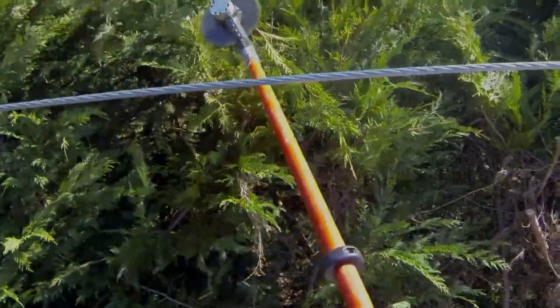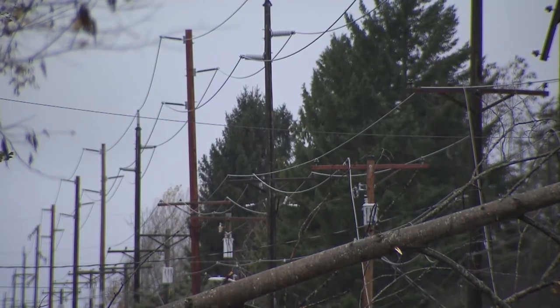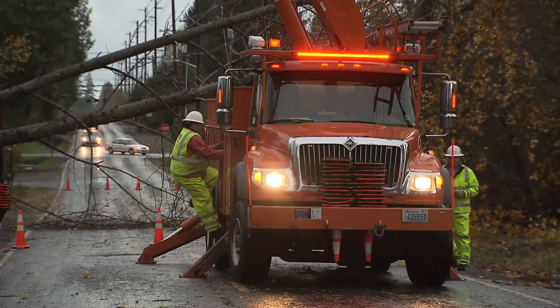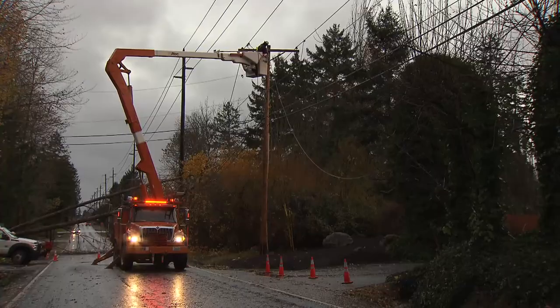Every four years we do a heavy trim on the circuits we do, and every two years we do a hot spot for trees that are basically cycle busters — they've been planted in the wrong place. In the three decades since it was started, Tacoma Power's robust tree trimming program has helped reduce the number and severity of power outages, especially during the winter months.